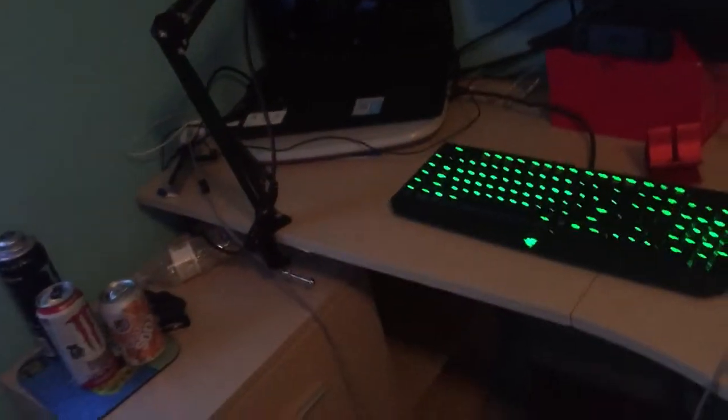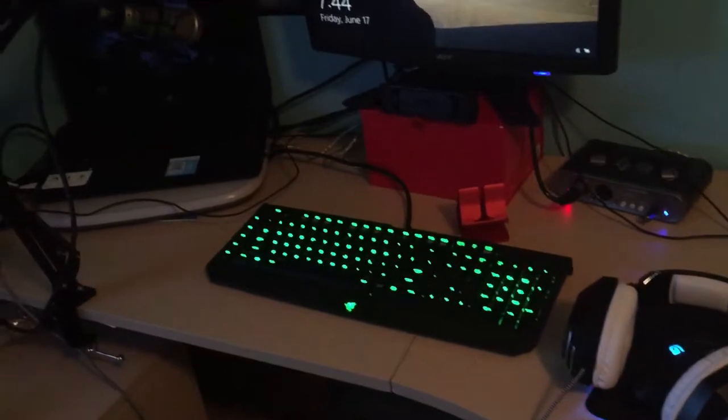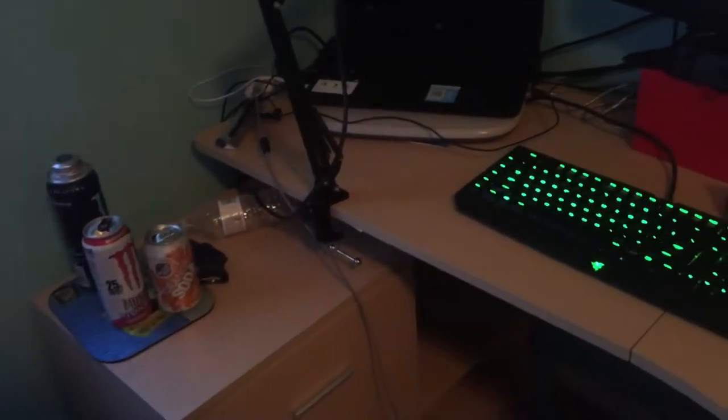Connor, please. Can I finish this video? Sorry guys, he's being obnoxious. Alright, so here's my desk. And do not ask for the link for the desk — I do not know where the link is. I just picked it up at an Office Max.